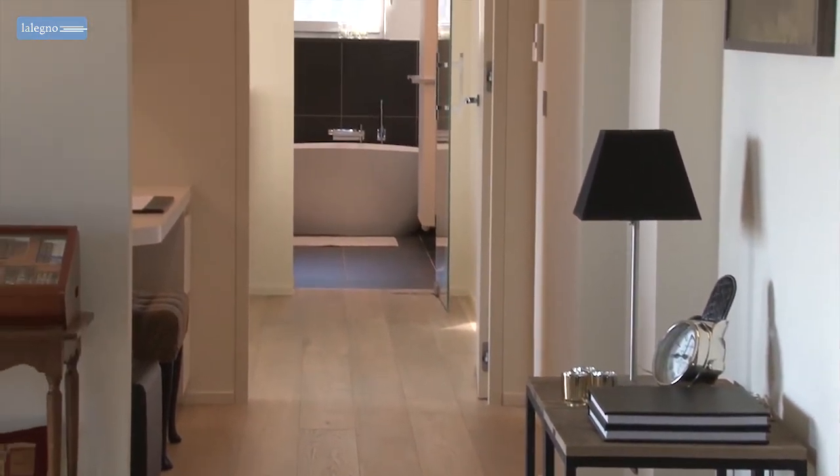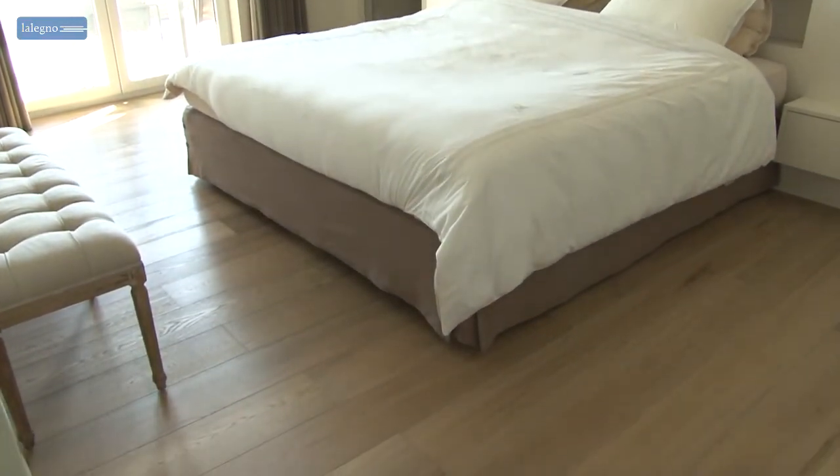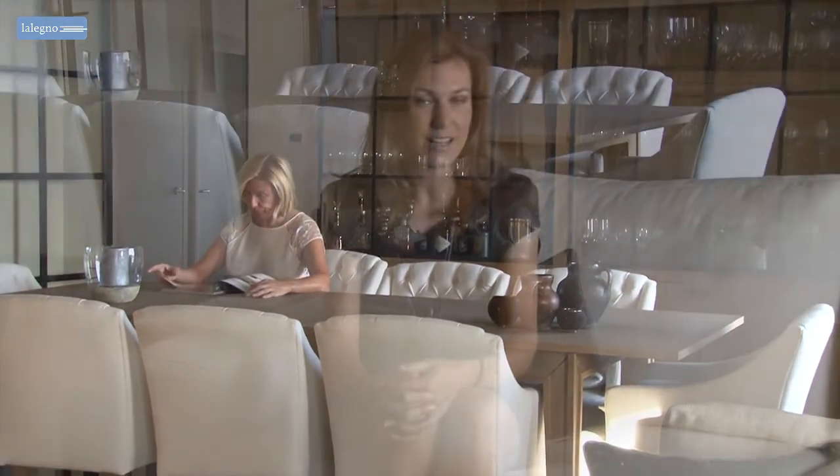The bright grey brown tones of the 15mm Loire are the perfect base for the light colours of the walls and carefully selected furniture. The Loire is one of La Legno's most popular wooden floors, and it lends itself beautifully to such a contemporary look.